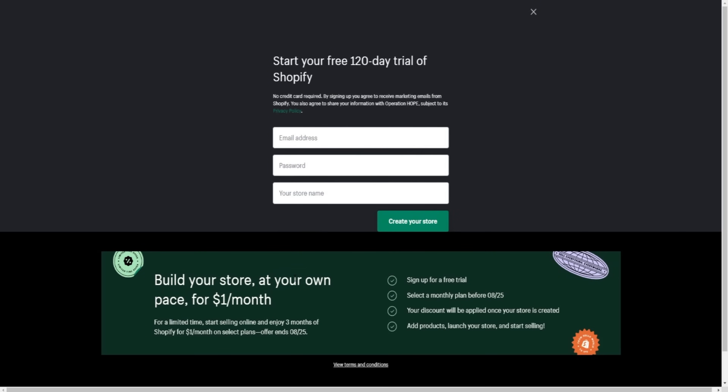Once you're there, click the 'Yes' option and then click the 'Next' button. The great thing about this is that you don't need to give your credit card details to start this trial. Simply enter your email address, a password, and your store name, and you'll have everything set up. Once you've created your store, it will show you that you have four months left in your free trial. You can now start building your Shopify store.